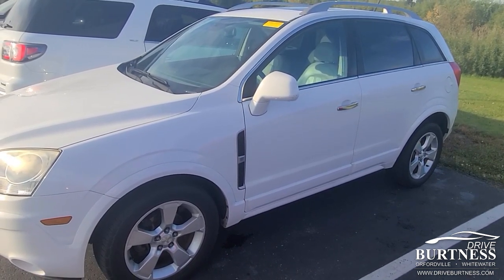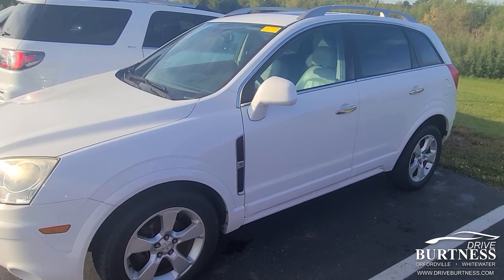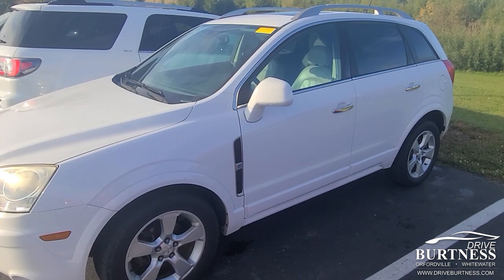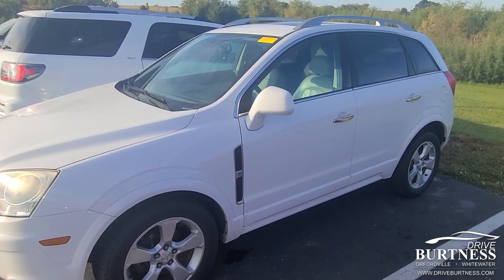So if you think you can sneak out, you can call my cell phone. Again, this is James, 608-921-8001. You can also get a hold of Heather and just set up a visit online. That way, we'll make sure it's gassed up and ready for you to take around the block.